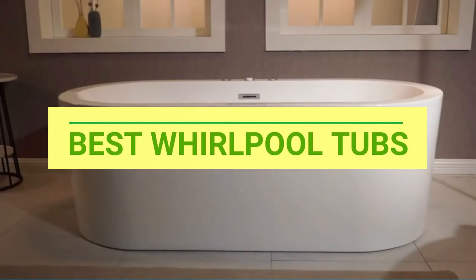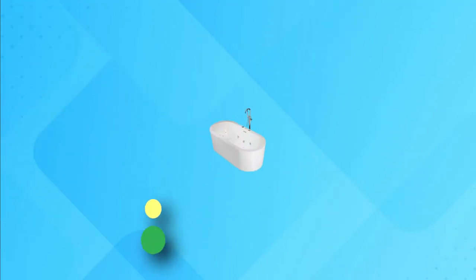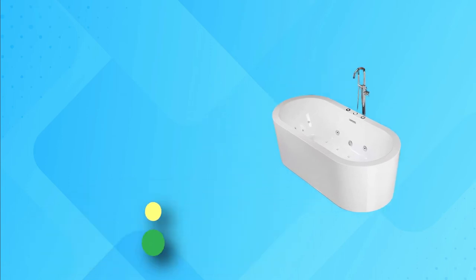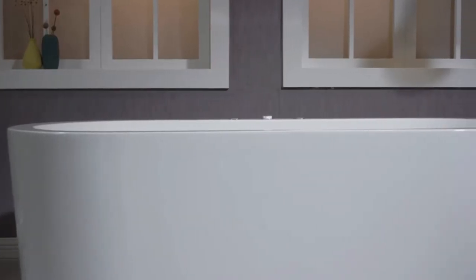Best Whirlpool Tubs. The quest for the best whirlpool tub involves a tough fight between American Standard and Woodbridge.